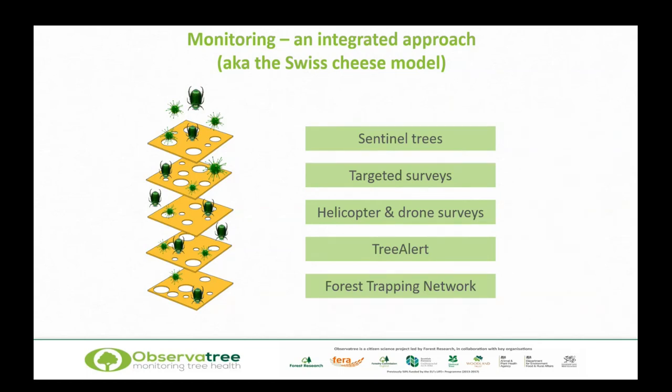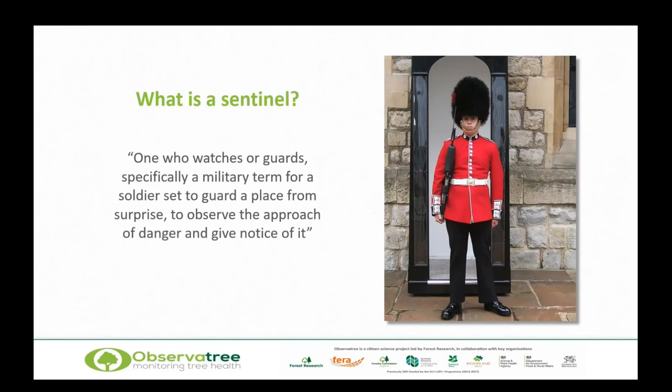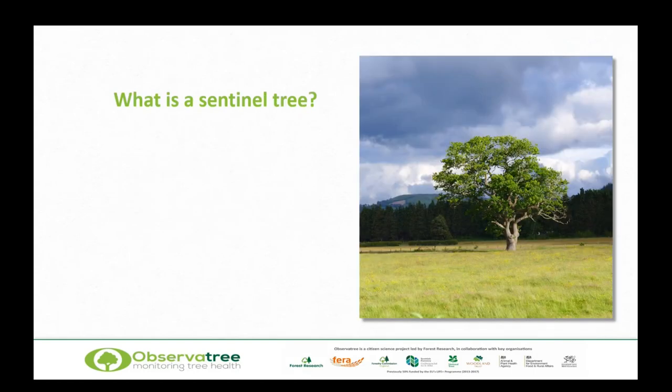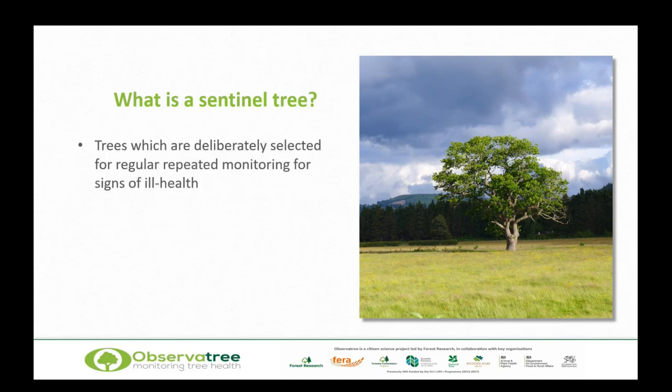What is a sentinel? A sentinel is one who watches or guards — specifically a military term for a soldier set to guard a place from surprise and to observe the approach of danger and give notice of it. I think I prefer a canary — the canary in a coal mine, giving us a heads up that something's going on. Taking that further: what is a sentinel tree? These are trees deliberately selected for regular, repeated monitoring for signs of ill health. The key bit is repeated monitoring — this isn't something that happens once; it happens year after year. They can give us an early warning system that something's not quite right.